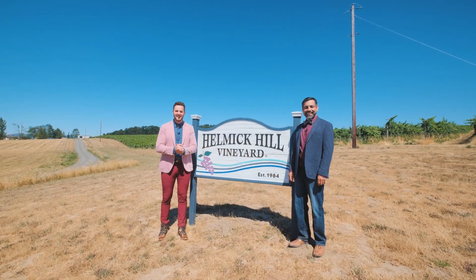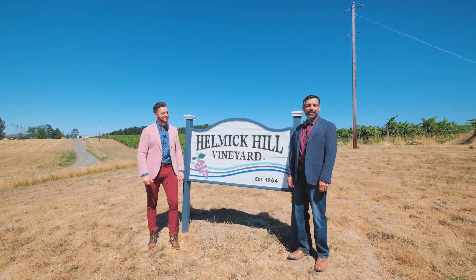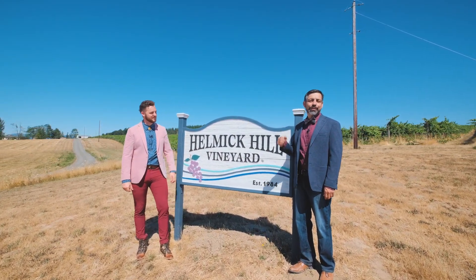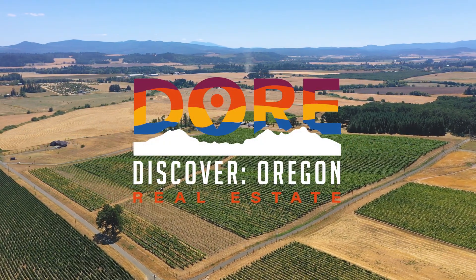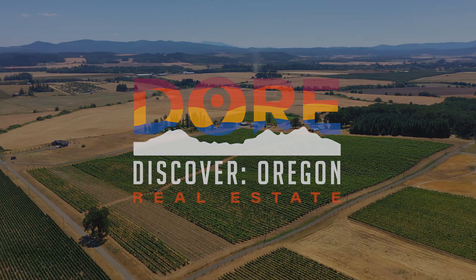Thank you for joining us today. I'm your host Tim Rist, and I'm Jacob Esparicueta, here to help you find your people and find your home. Thank you so much for watching our video. To tune in for more Oregon real estate news, including a monthly market report, hit subscribe and we'll keep great content coming. Thank you for liking it, sharing it, and we'll see you guys next time.